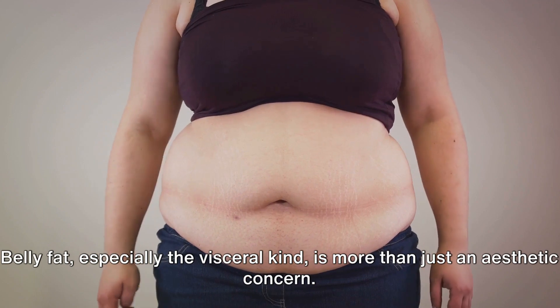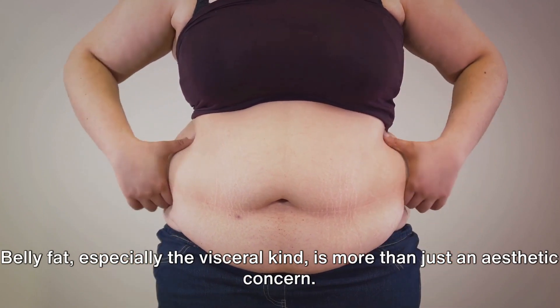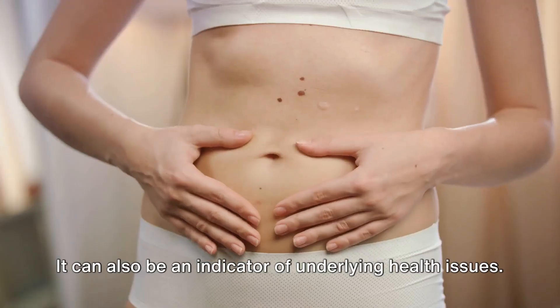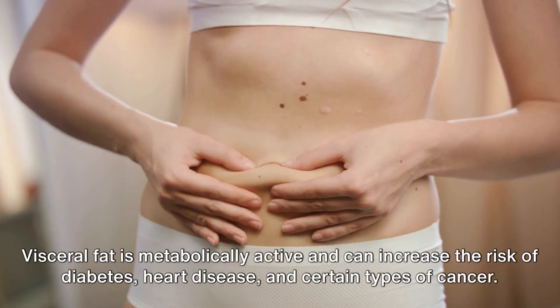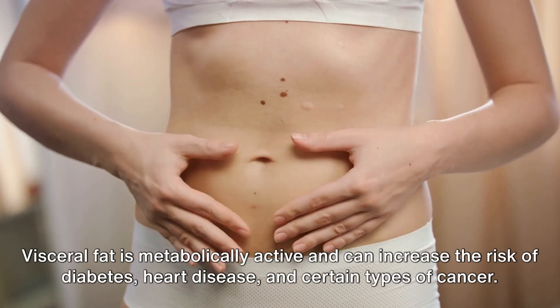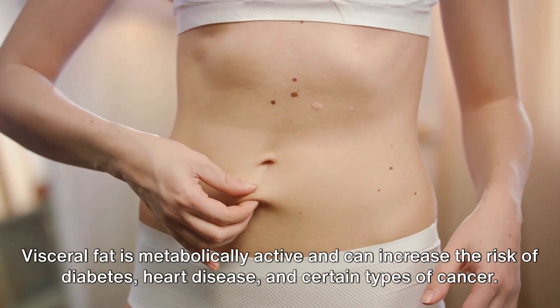Belly fat, especially the visceral kind, is more than just an aesthetic concern. It can also be an indicator of underlying health issues. Visceral fat is metabolically active and can increase the risk of diabetes, heart disease, and certain types of cancer.